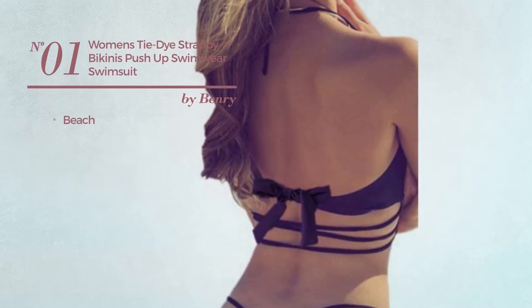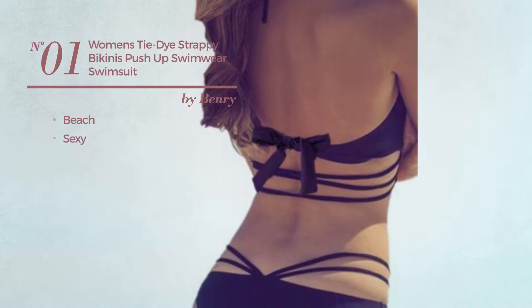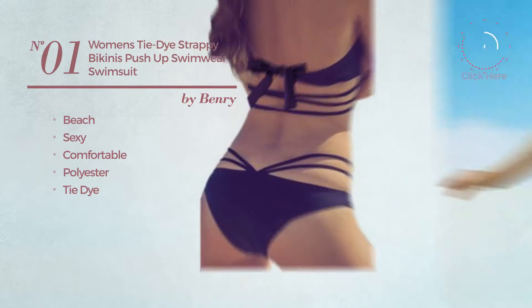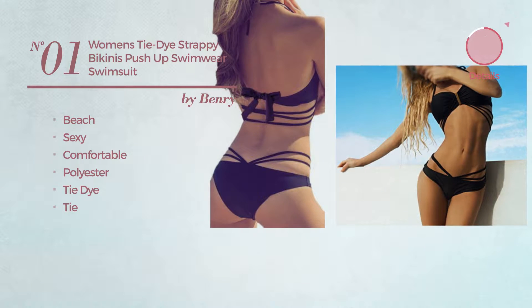Number 1. A beach swimsuit. Featuring a sexy look, made of comfortable polyester, styled with tie-dye, with a tie. Available just in black color.